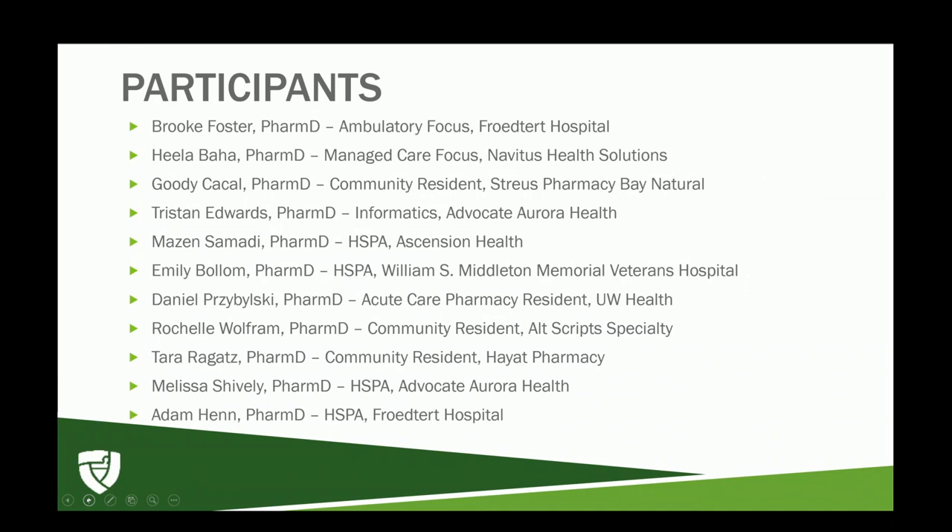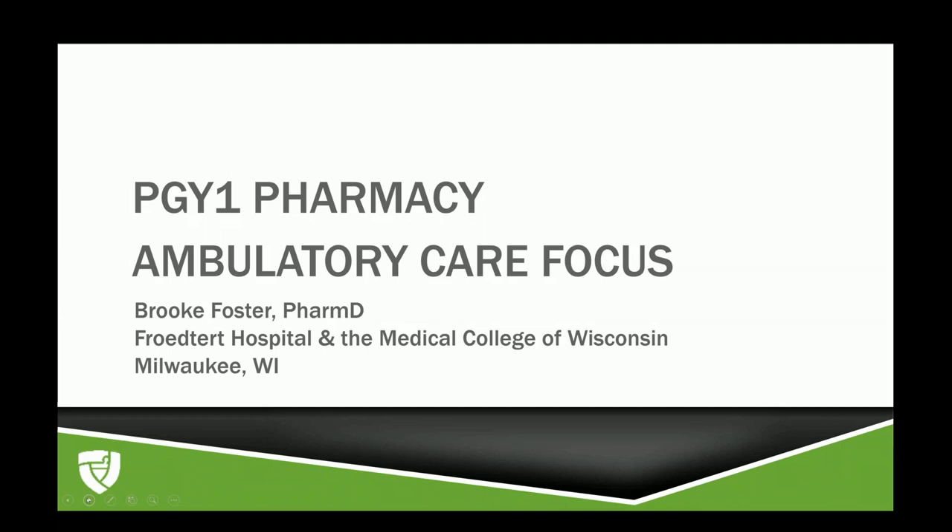Participants in this webinar will include Brooke Foster, Hila Baha, Goody Kakao, Tristan Edwards, Mezin Samadi, Emily Bohm, Daniel Prezblitzki, Rachelle Wolfram, Tara Regatz, Melissa Shively, and myself. And now I'd like to introduce Brooke.